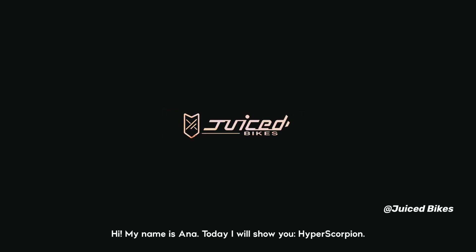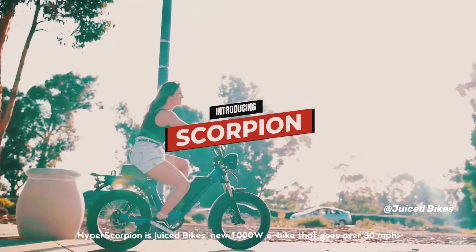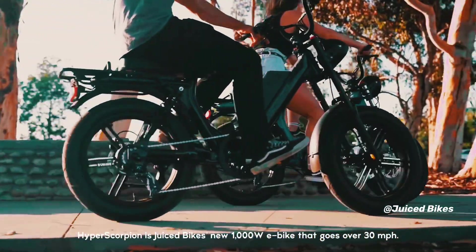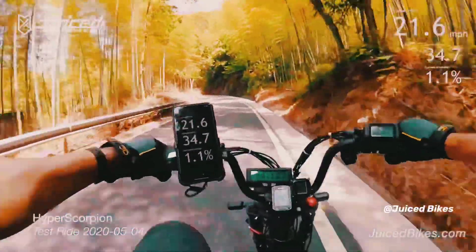Hi, my name is Anna. Today I will show you Hyper Scorpion. Hyper Scorpion is Juiced Bike's new 1000W e-bike that goes over 30 miles per hour, which is 50 kilometers per hour.